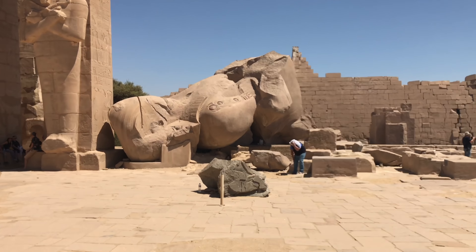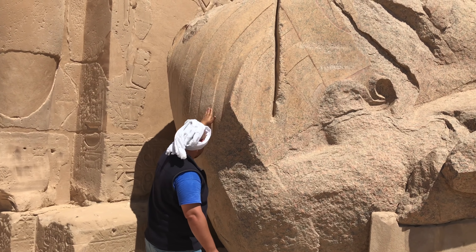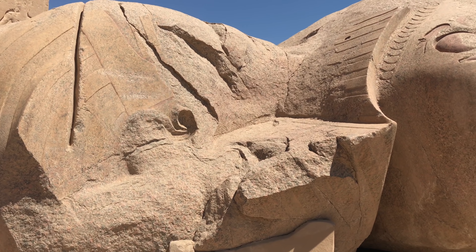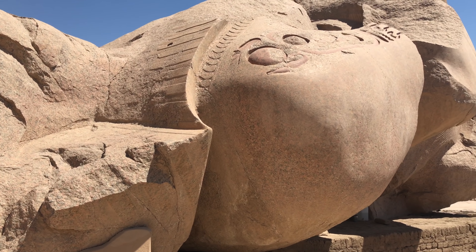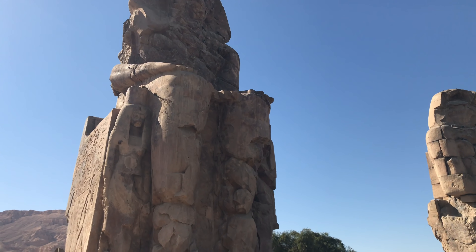We also went to the Ramesseum, and here we see what remains of a sculpture of granite that originally weighed 1,000 tons. This is clearly pre-dynastic in nature, due to the scale of the sculpture and the fact that it had to have been made using lost ancient high technology.